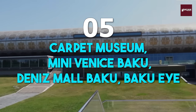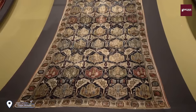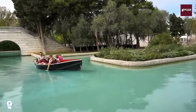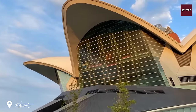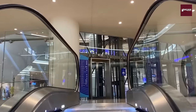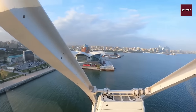Number 5: Carpet Museum, Mini Venice Baku, Denise Mall, and the Baku Eye. We'll head to the Carpet Museum, a unique and fascinating museum dedicated to the art of carpet weaving. We'll also visit the charming Mini Venice Baku, a picturesque recreation of Venice complete with canals and gondolas. After that, we'll hit Denise Mall Baku, a shopping and entertainment complex, where you can take a ride on the Baku Eye, a giant Ferris wheel that offers stunning views of the city.